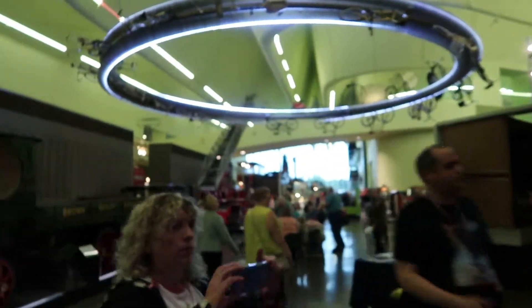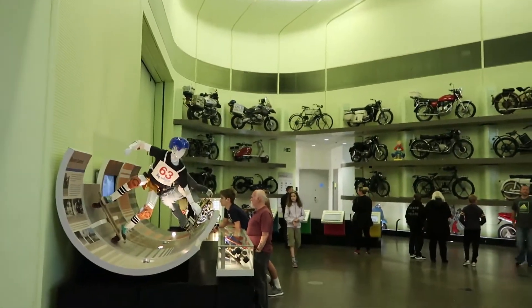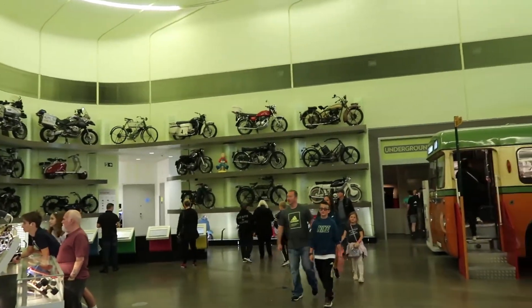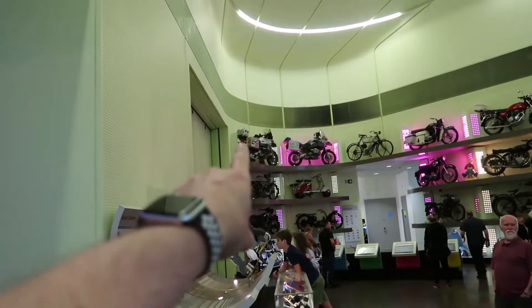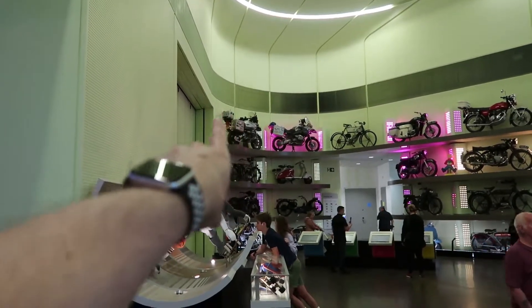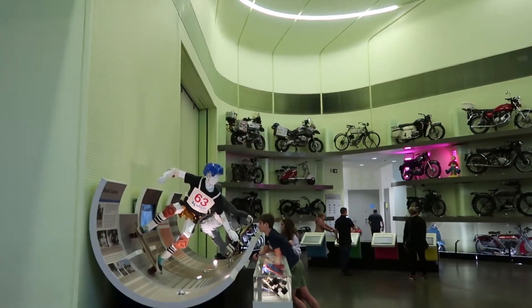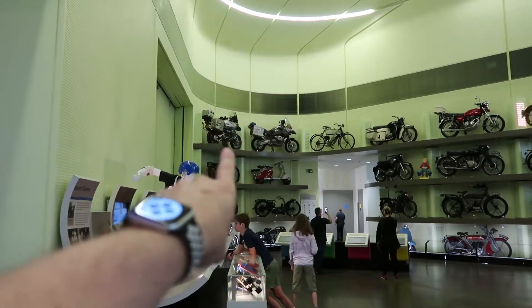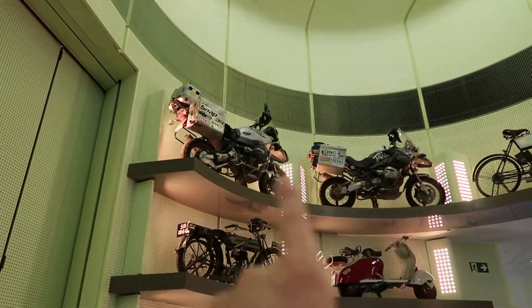I think this is the main hall in the museum. We've got loads of bikes on the wall there. I think that might actually be one that Ewan McGregor used — I need to go check that out. That one there and that one there — Ewan McGregor and Charlie Boorman. They've been all the way around the world on those bikes.